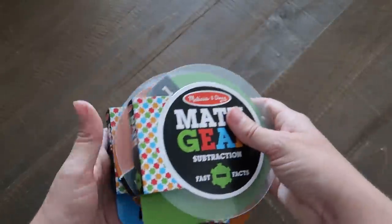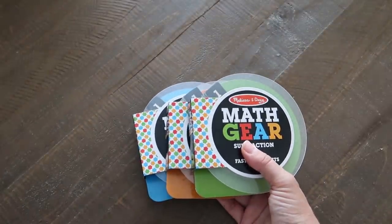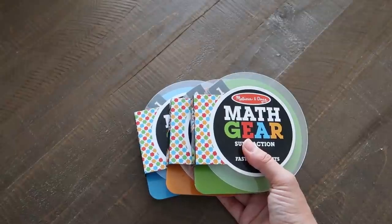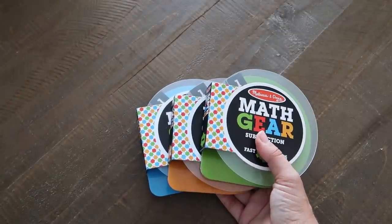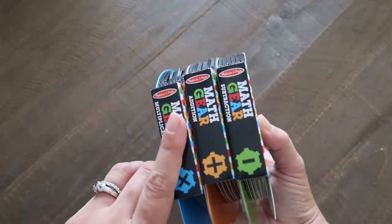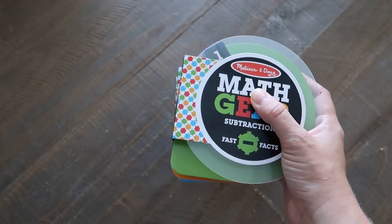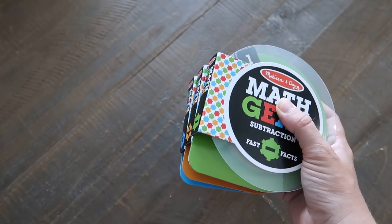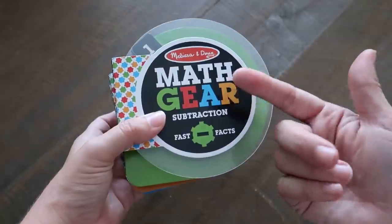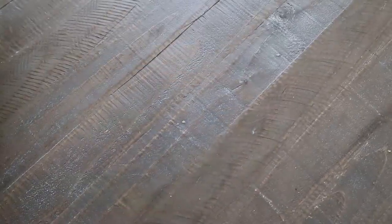I'll link all those resources below — I purchased the Math Gears from Miller Pads and Paper. I'm not sure if they have a website but I'll link it if I find one, otherwise I'll link to Amazon, though they may not be on Amazon Prime. These would be really cool to throw in your purse for a restaurant or a kid's sports game.